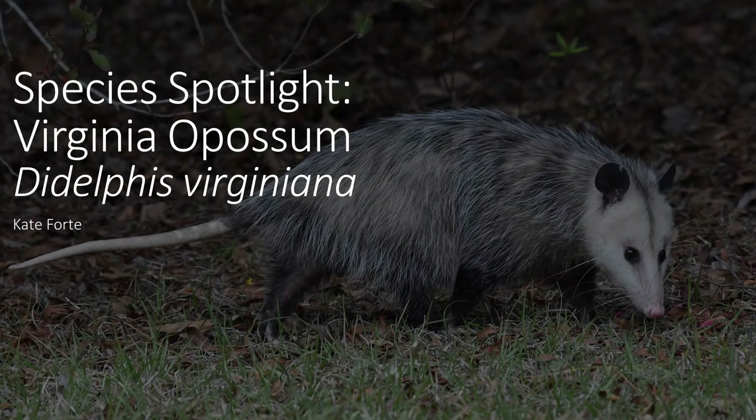Hello and welcome back to Species Spotlight. This week I wanted to talk about a marsupial we see here in Bromathon County, the Virginia possum.